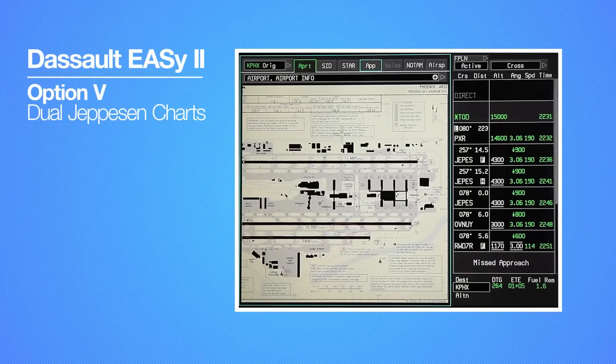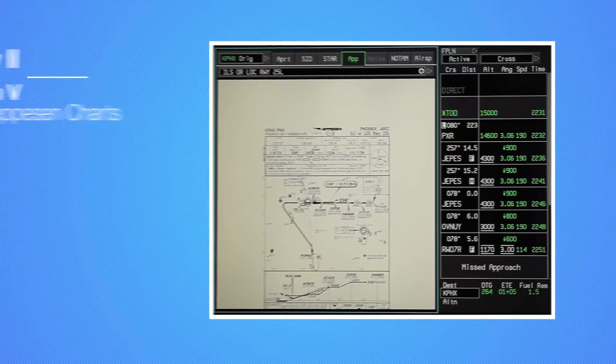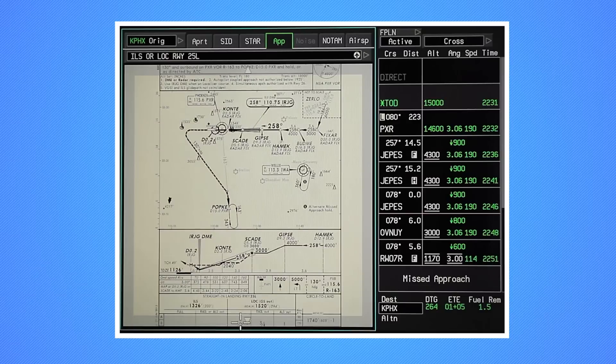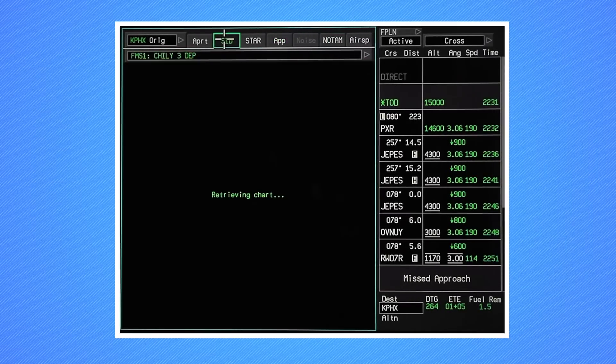The Dual Jeppesen Charts option provides redundancy for the use of electronic charts. Instead of being stored in a single remote data storage, this option allows the database to be hosted on each of the four advanced graphics modules, providing four independent sources of the data. This facilitates a noticeable improvement in the speed at which charts are accessed and rendered on the display.